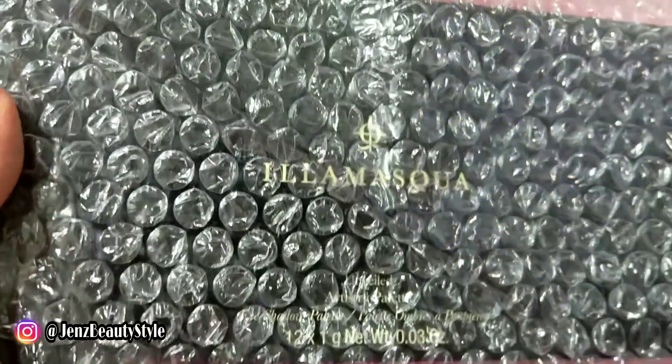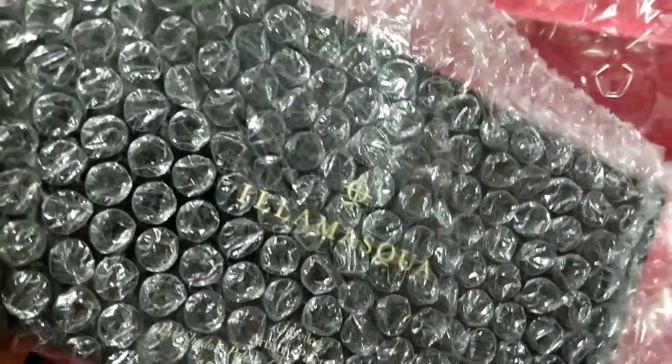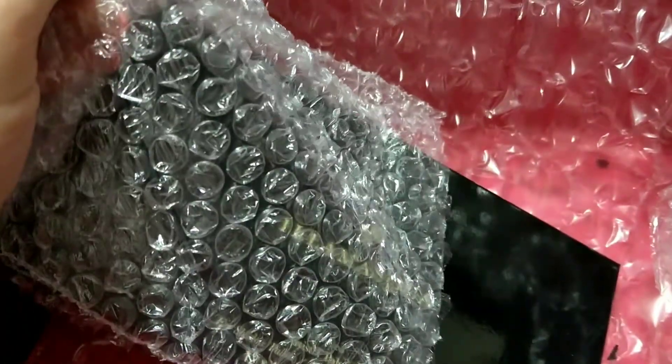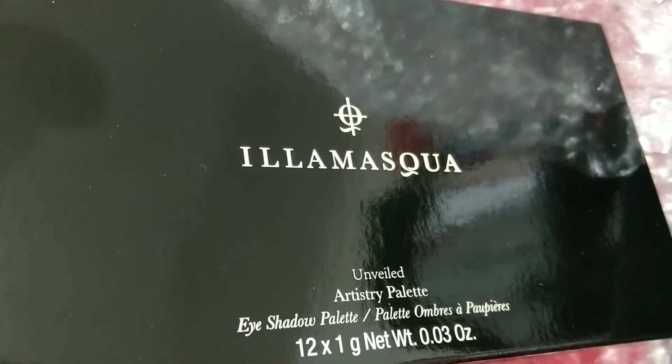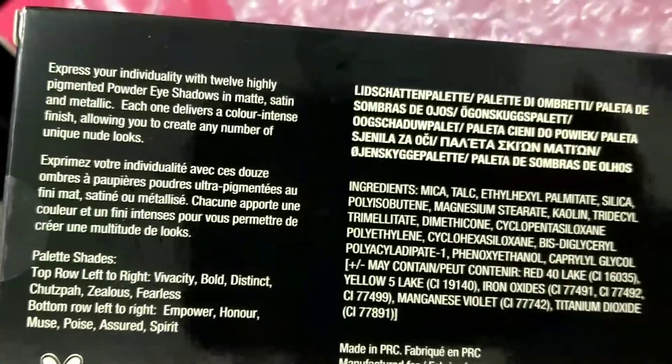I'll definitely be doing a review and letting you know. Looks like we have a makeup palette here — this is from Elemask. I hope that's how you say it. I may have tried something from this brand before — maybe an eyeliner. This is the Elemask Unveiled Artistry Palette and it's cruelty free and vegan.